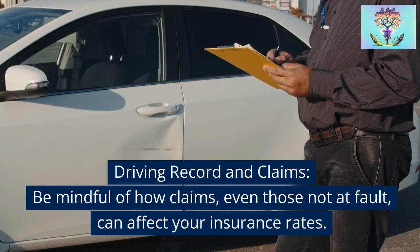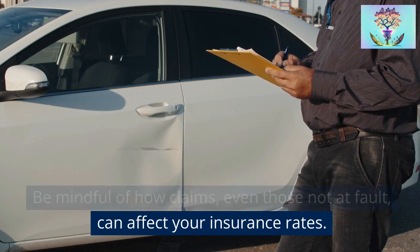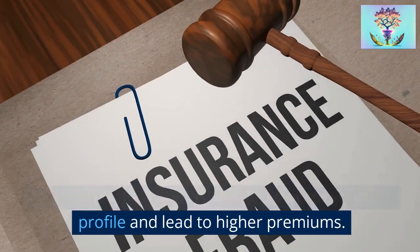Strategy 10: Driving record and claims. Be mindful of how claims, even those not at fault, can affect your insurance rates. Filing claims for minor issues can elevate your risk profile and lead to higher premiums.